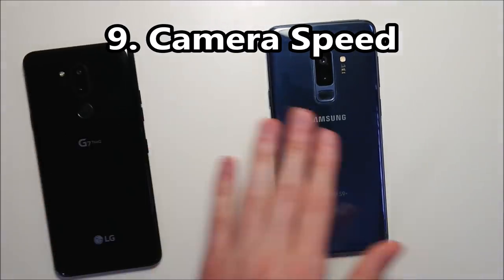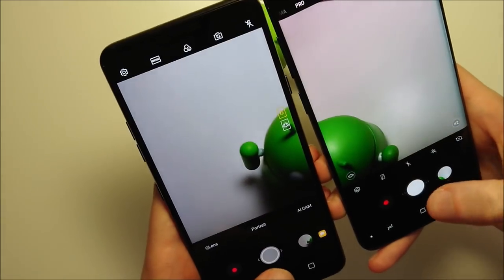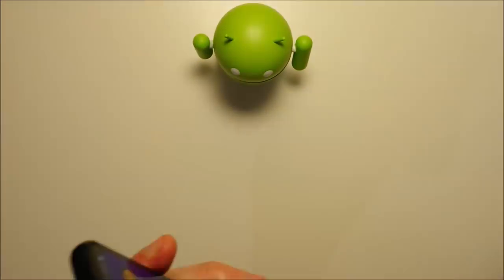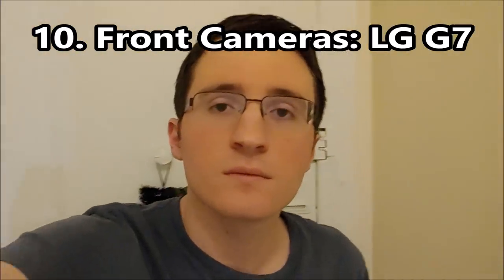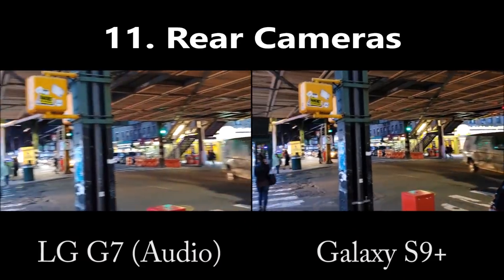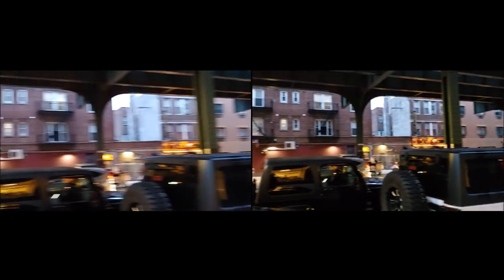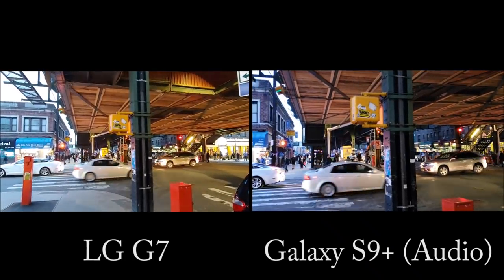Now for camera speed, bringing them to the Android guide — and extremely close there. Testing the front-facing cameras and look at the image stabilization. Now look at the rear cameras and the image stabilization. Look at the max zoom. And look at the wide angle on the LG.